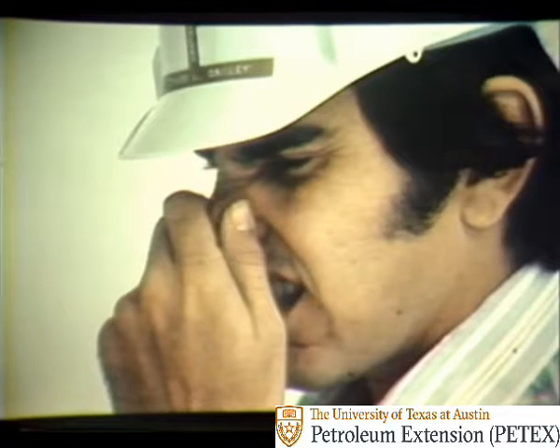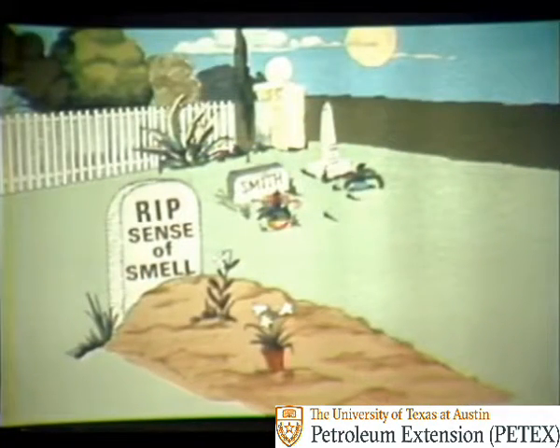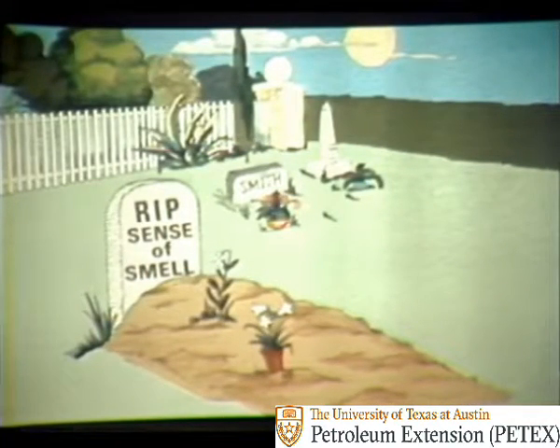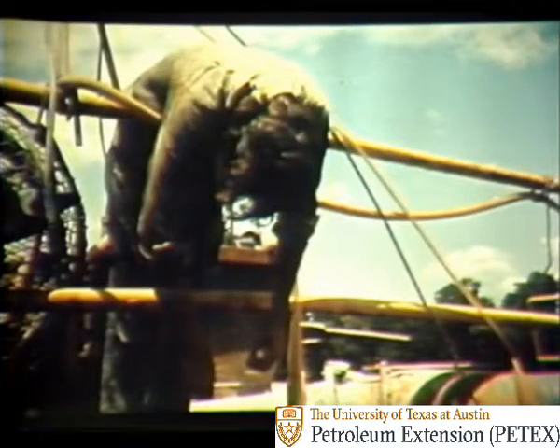In small amounts, H2S stinks. Many people say it smells like rotten eggs. But you cannot depend on your sense of smell to detect H2S. The trouble is your sense of smell can be deadened by H2S. You might be able to smell it for a little while, and then you'd smell nothing. As a result, you could think that there's no more H2S to worry about, when really you should be taking steps to protect yourself.